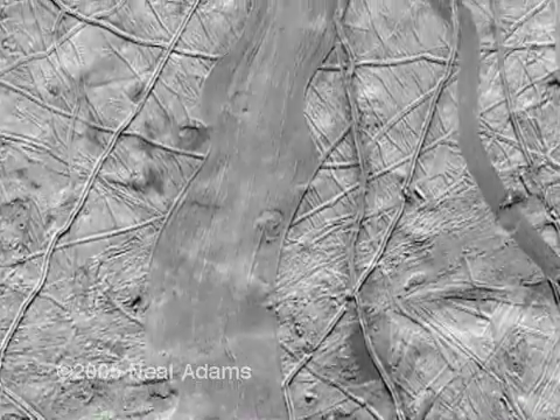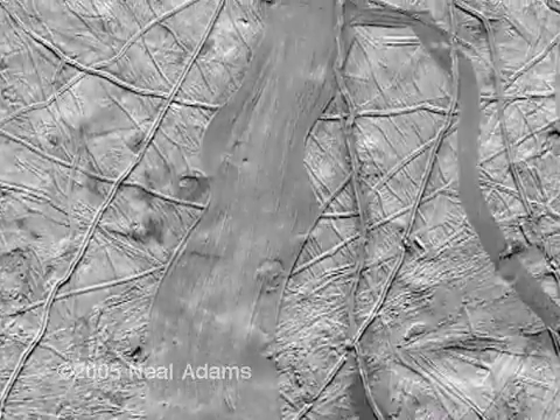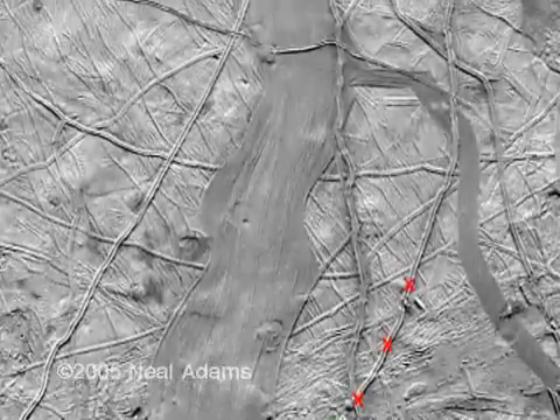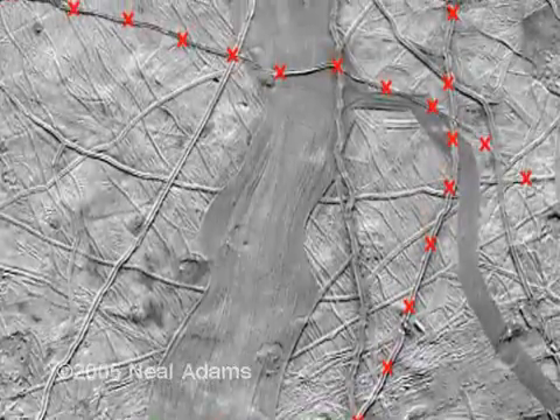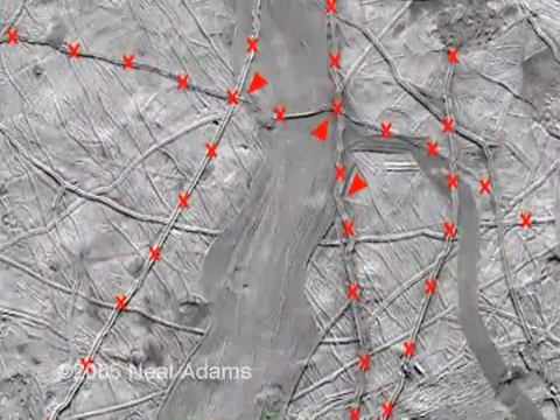Let me show you why a spread is the only proper description for what you see here. First, some small cracks happen more currently than the big spread, so we'll put X's on them to mark them. We know they're newer because they invaded the spread here, here, here, and here.